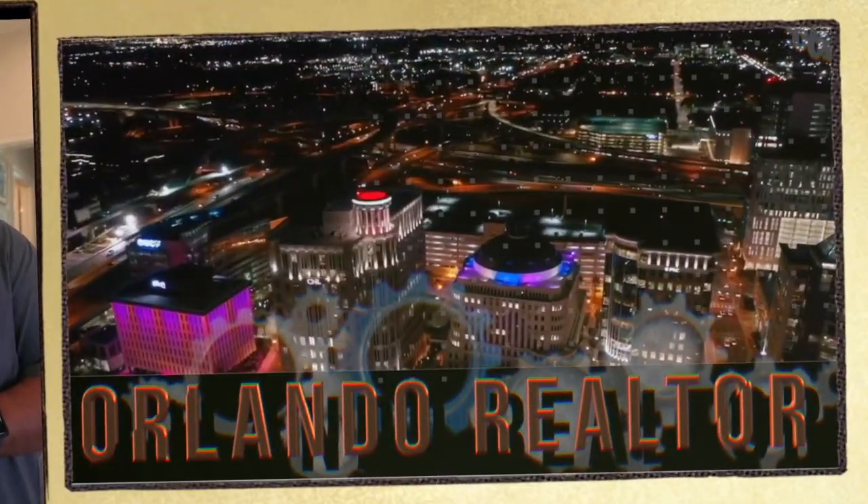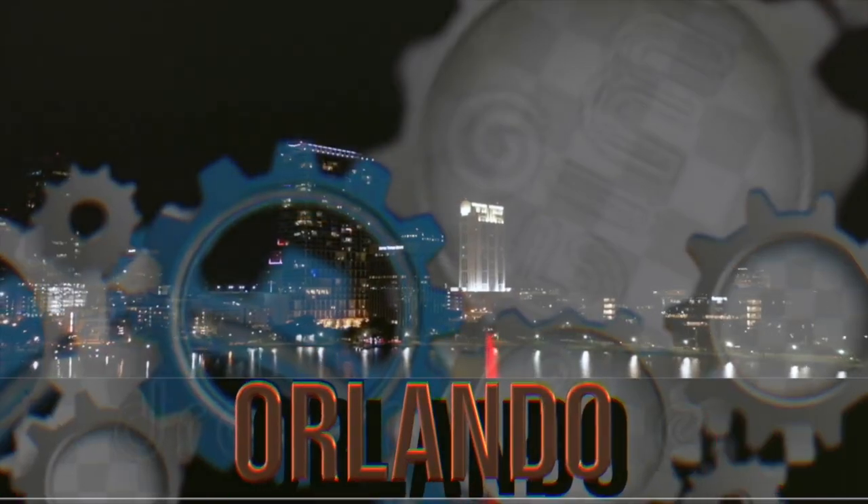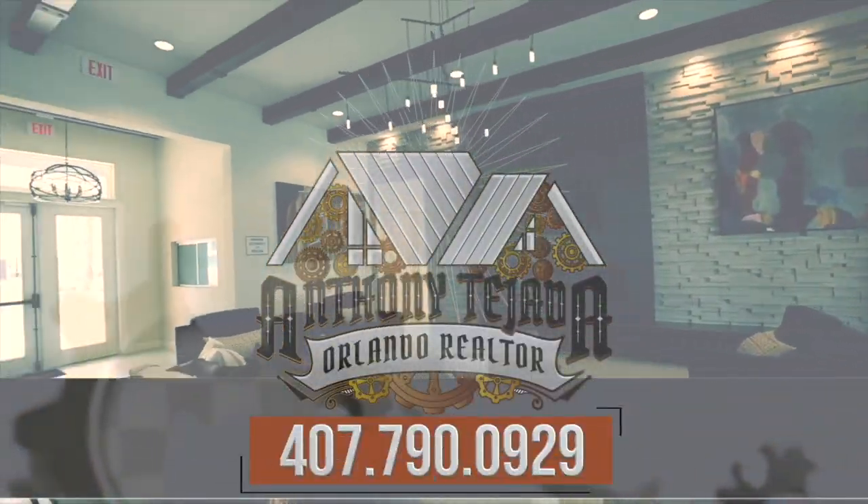Do you want to live in a luxury community in the Space Coast? Welcome to Adelaide. Hey guys, welcome back to my channel. This is Anthony Tejada, your local Orlando realtor and Central Florida realtor. Today I'm here to bring you another great luxury home by Christopher Burton.